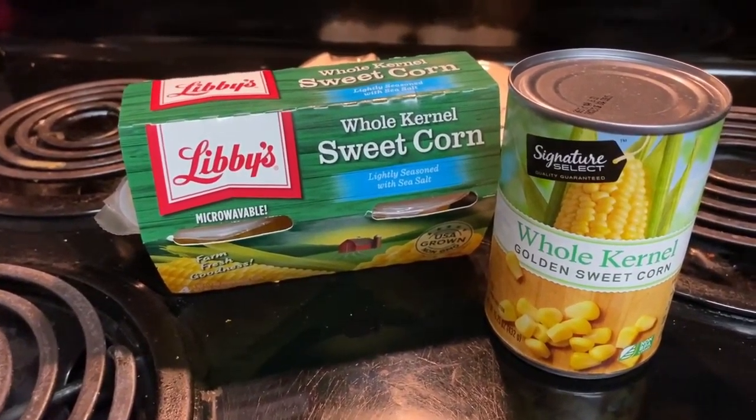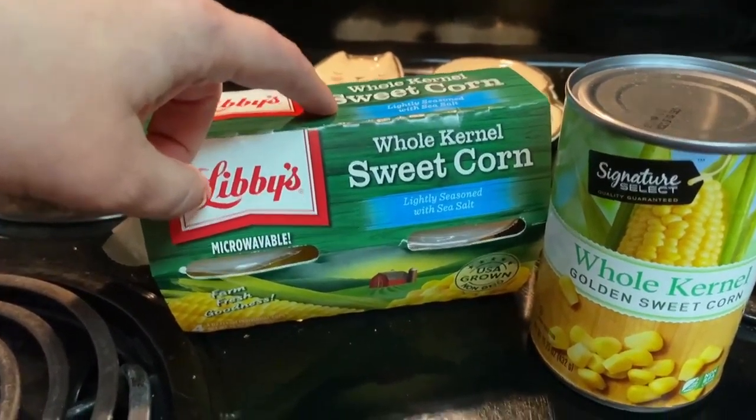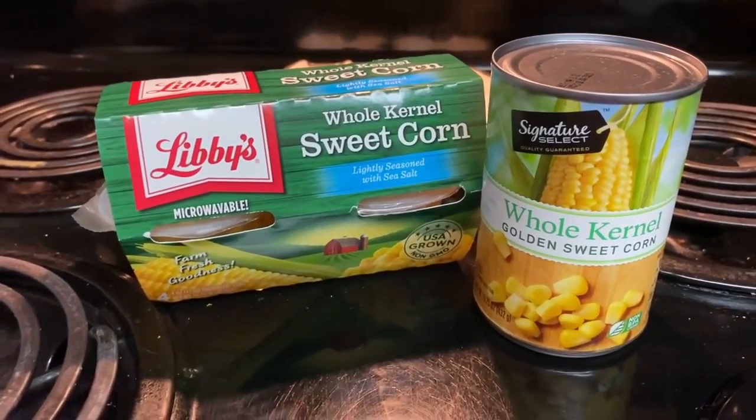I got two things of corn. James said he wanted some corn so I got him some of this because it's microwavable, and then I got this whole kernel golden sweet corn for a recipe I'll be doing this week.